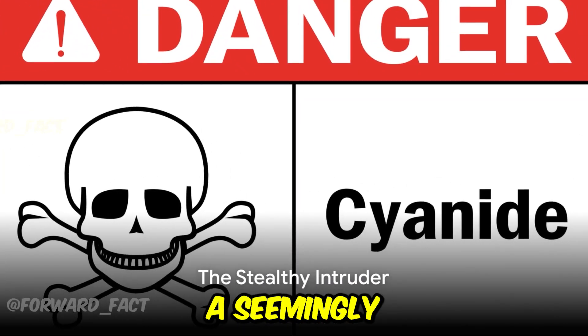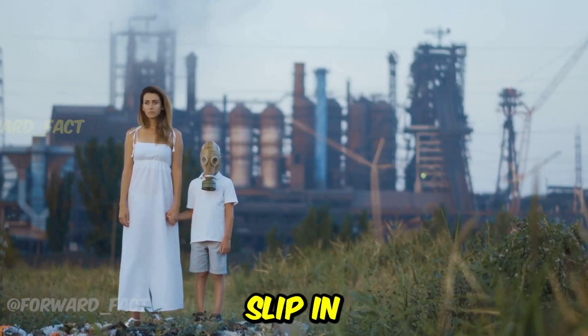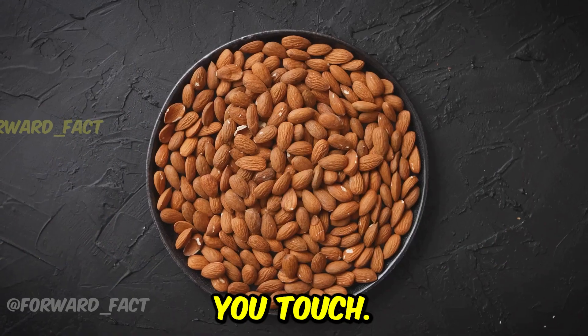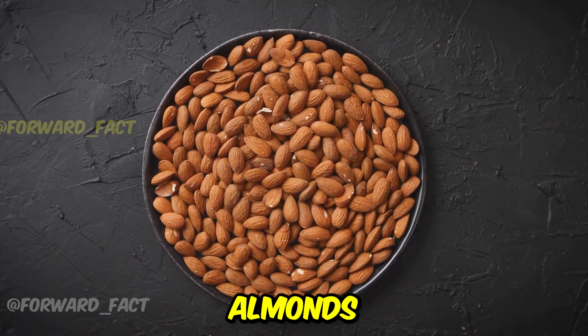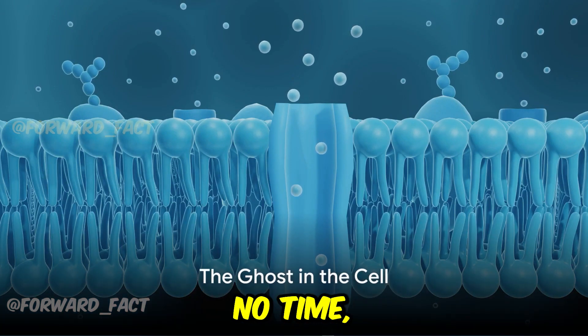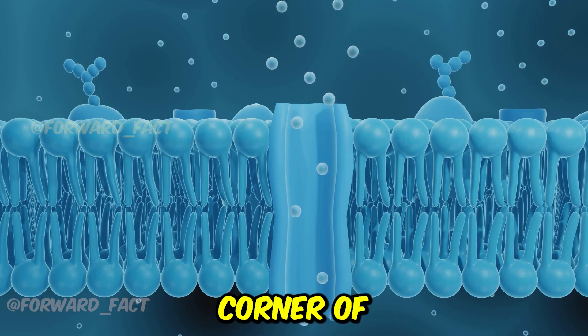Imagine cyanide, a seemingly insignificant molecule entering the body. It could slip in through the air you breathe, the food you eat, or even the skin you touch. It's a stealthy intruder, commonly found in industrial processes, and even some natural substances like bitter almonds or the seeds of an apricot. Once inside, cyanide wastes no time. It's rapidly absorbed into the bloodstream, making its way to every corner of the body.